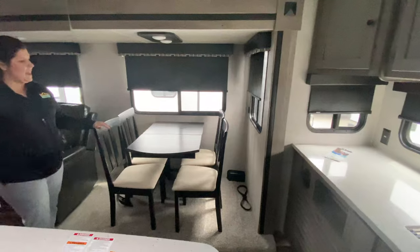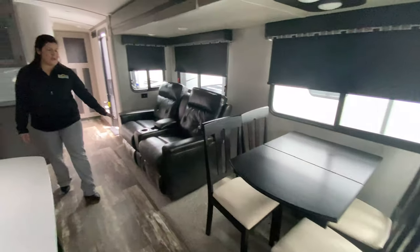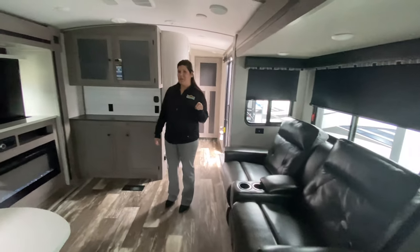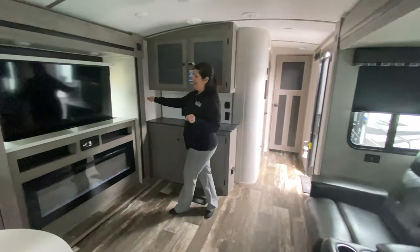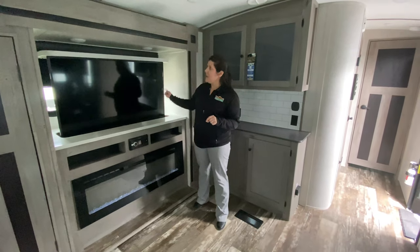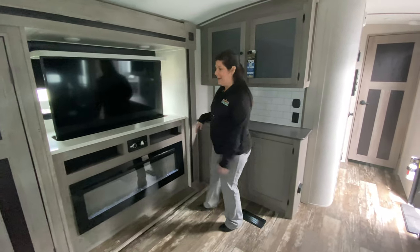You've got your freestanding dinette here as well, and your theater seating — so you do have recliners in this one. One really cool feature too is your TV. It pops up out from here. And you've got a large fireplace. There is a window behind the TV, so when that's down you can let in more natural light as well.